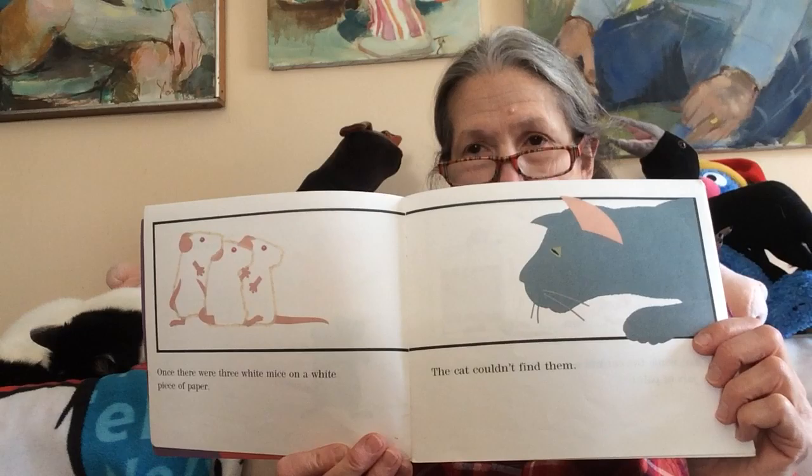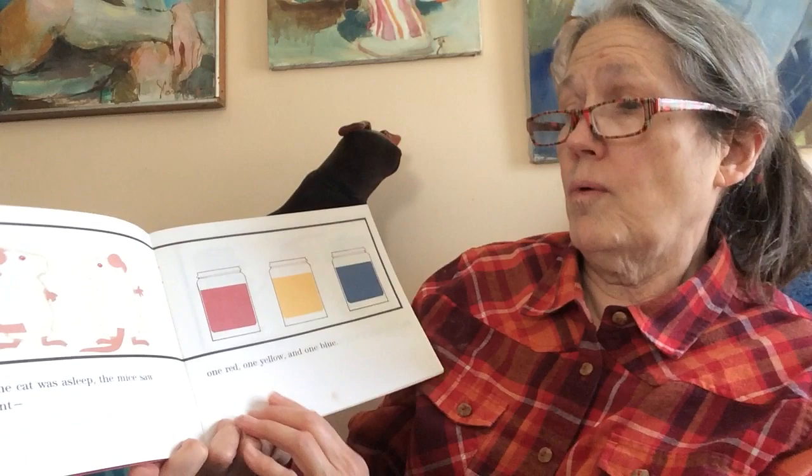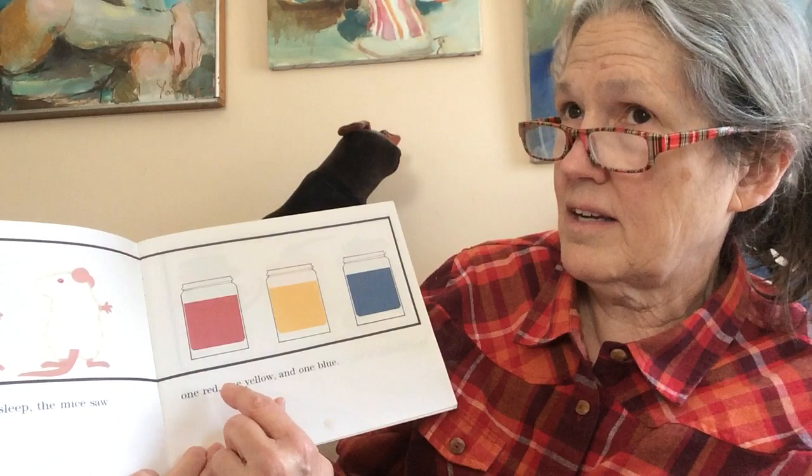One day, while the cat was asleep, the mice saw three jars of paint. One red, one yellow, one blue.